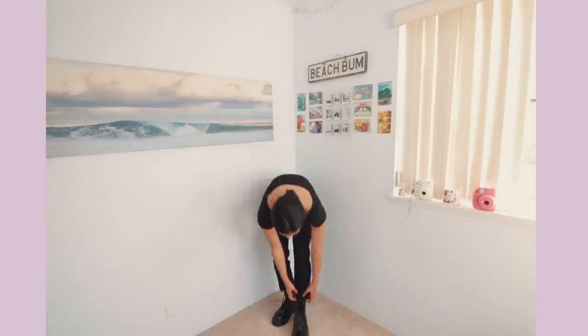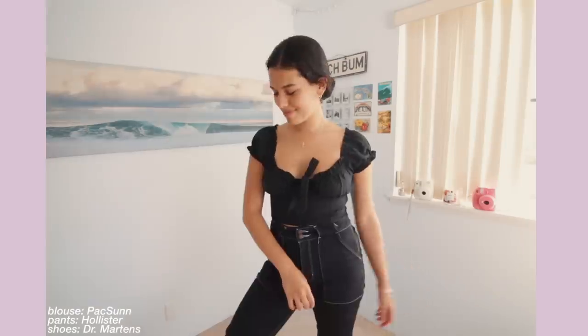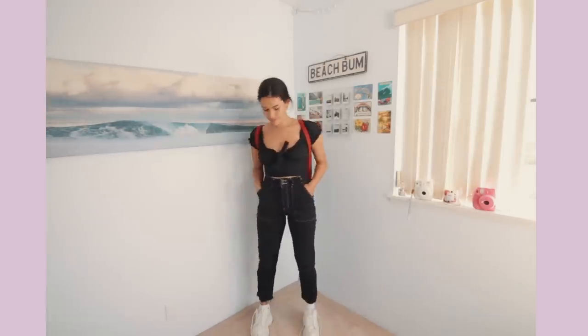And now for the classic all black outfit. I feel like you can never go wrong with all black, so I'm taking this really cute kind of blouse top and pairing it with some black jeans. Originally I tried adding my black platform boots, but the look just didn't feel right — I felt like my legs looked like they were just going on forever. So instead of going for black shoes, I opted for my white shoes.